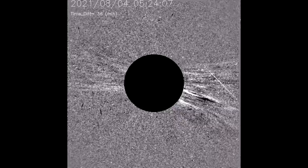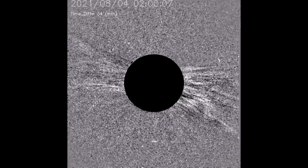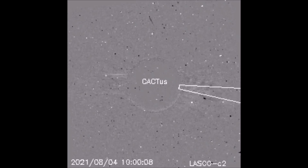The same flare is observed with the difference filter. With this CME model by Cactus, the exact location of the CME is shown.